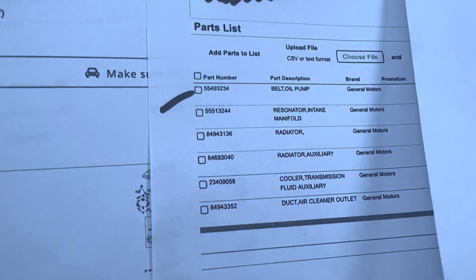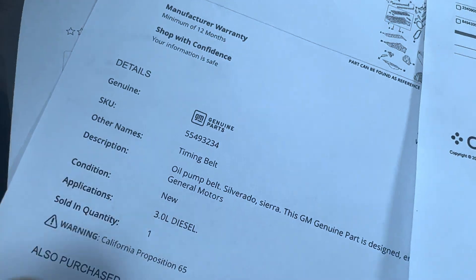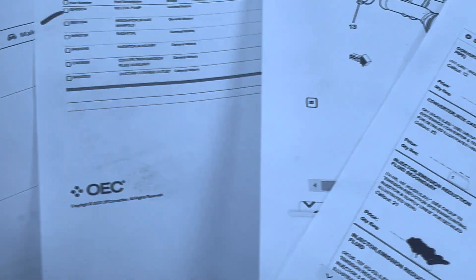Here's what I show for the LZ0. That part number — you go to GM Parts Direct — and it is the same one for the 2021s and 2022s. So again, take that for what it's worth from a non-GM site.